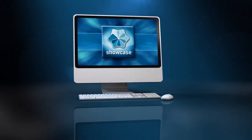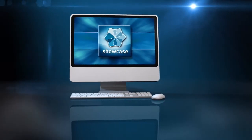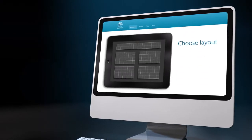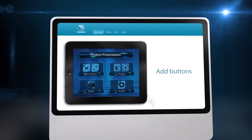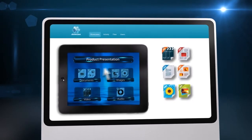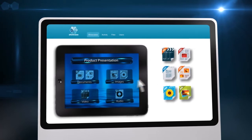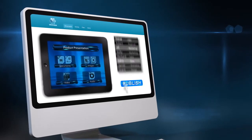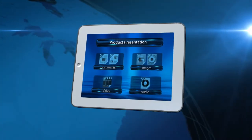That's when Steve discovered Showcase. Showcase got everyone's presentations consistent, on brand, and professional. Steve used Showcase Workshop, a cloud tool, to organize his brochures, PowerPoint presentations, videos, and price lists into a beautiful branded app. He sent it to his team's iPads anywhere they happened to be.